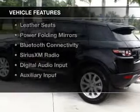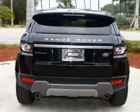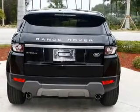The features include a turbocharger, hill start assist, electric trunk, push-button start, leather seats, and power folding mirrors.